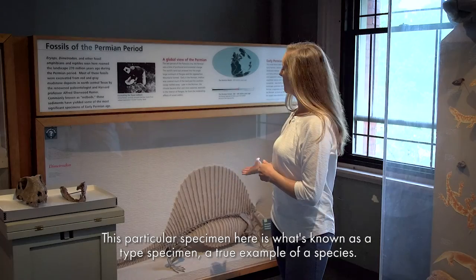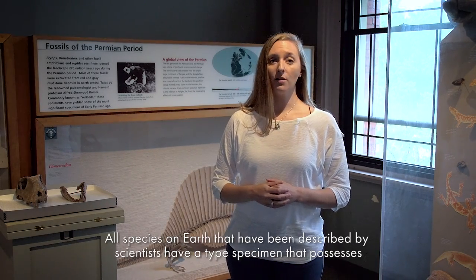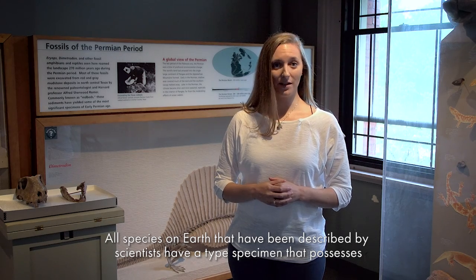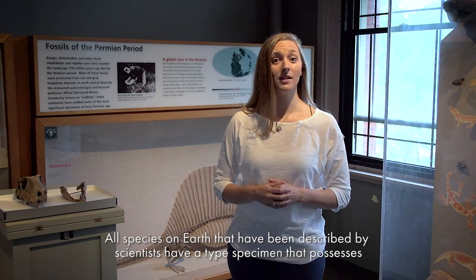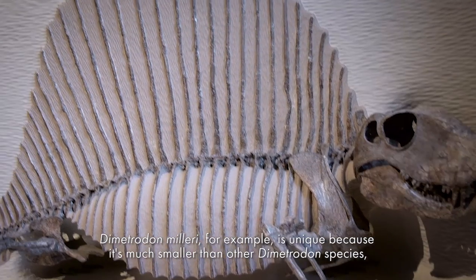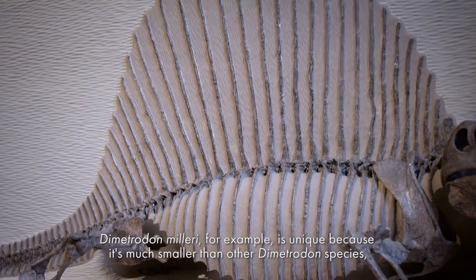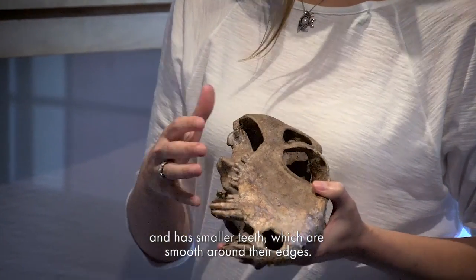This particular specimen is what's known as a type specimen — a true example of a species. All species on Earth that have been described by scientists have a type specimen that possesses the defining characteristics of the species. Dimetrodon milleri, for example, is unique because it's much smaller than other Dimetrodon species and has smaller teeth which are smooth around their edges.